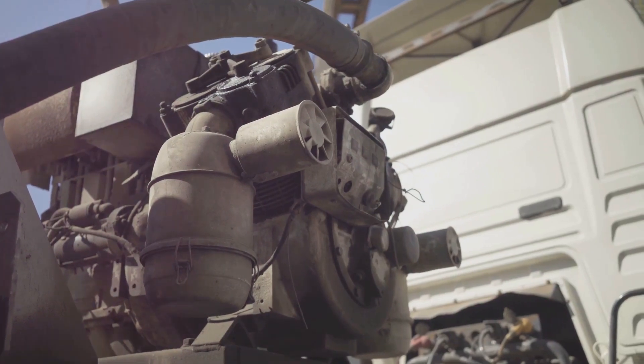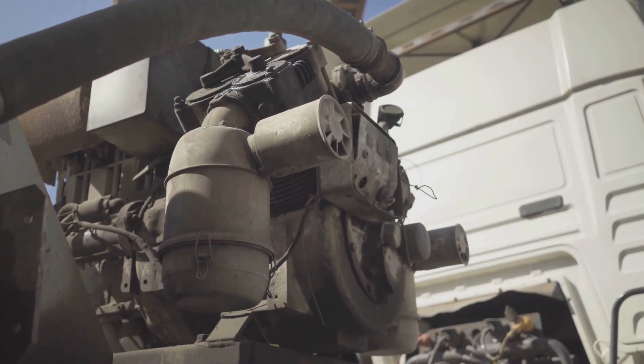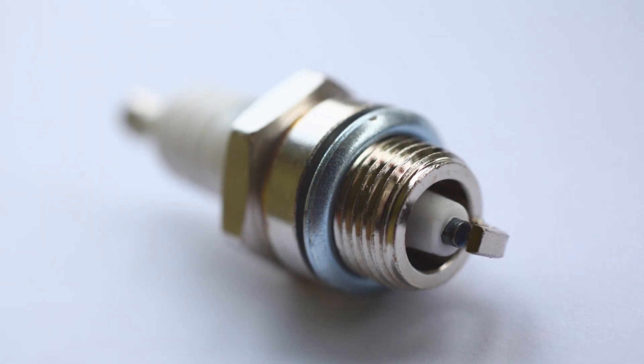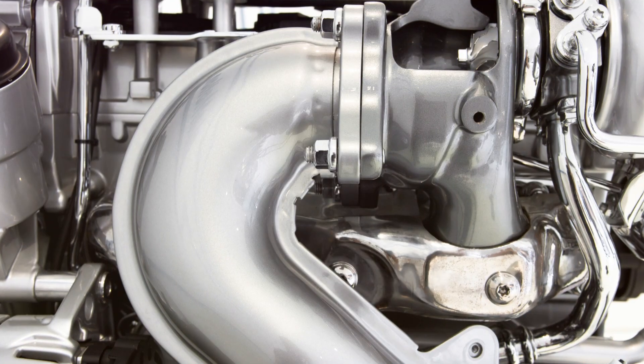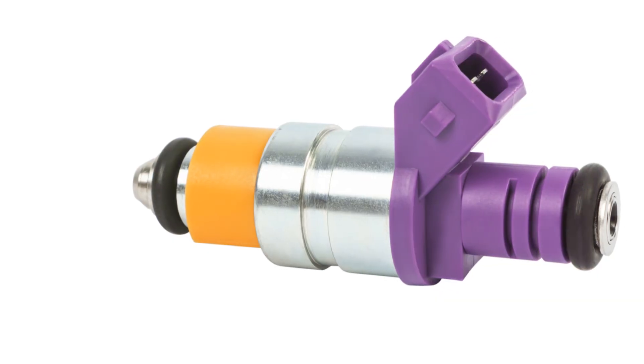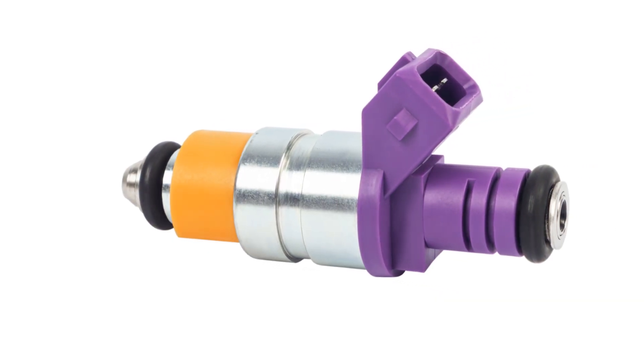Third, injectors control the timing of fuel delivery, which is critical for optimal engine performance. Fuel needs to be injected at just the right moment for a powerful and efficient combustion. Finally, injectors distribute fuel evenly to all cylinders, ensuring each cylinder produces the same amount of power. Uneven fuel distribution can lead to rough idling, poor acceleration, and even engine damage.